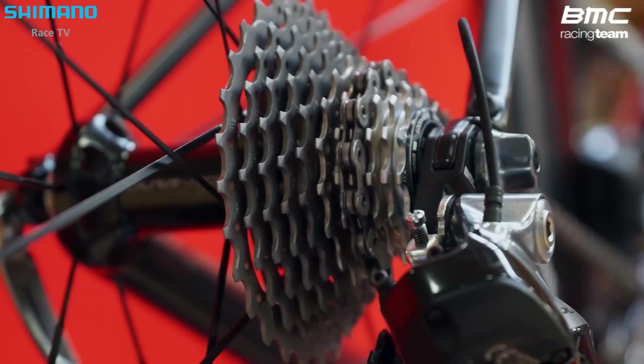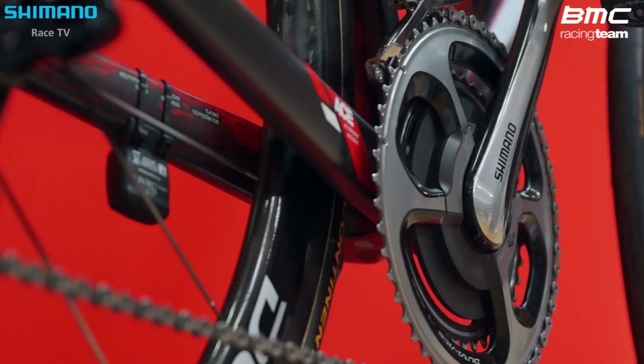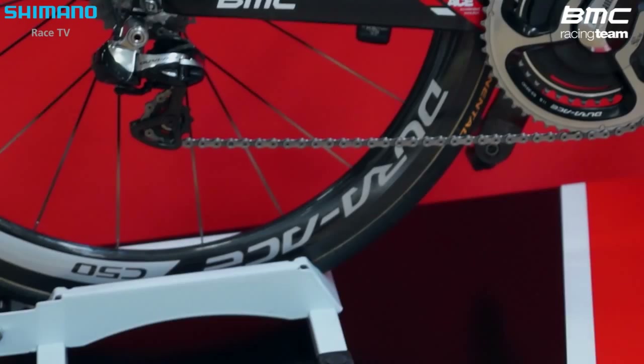With the new 11-speed you have such a range of selection with the cassette. I always ride the 11-28 just because I never know what's going to happen. You might hit some really steep climb somewhere and you're always covered — it has enough range that you're never looking for another gear.